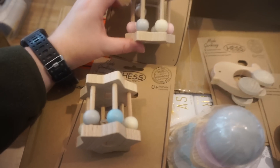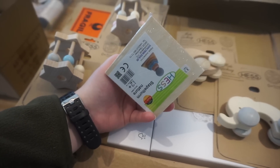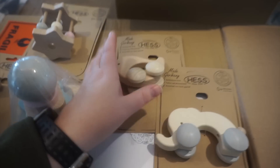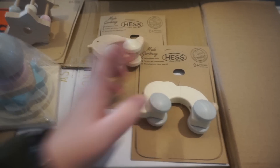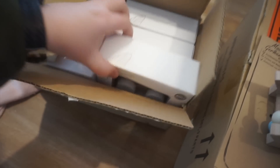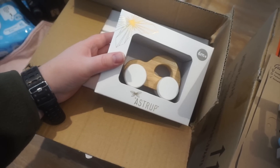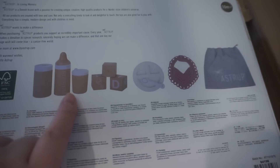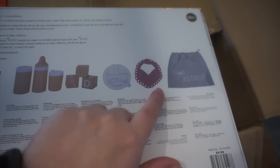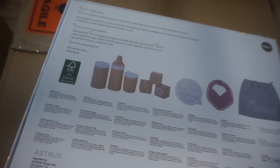I got these two rattles — one's a pink color, one's a blue. Then I got this stacker set, which is a lot smaller than I thought. These little rolly birds and elephants are stunning and so cute. And then I got the Astrup cars, which are just gorgeous — the packaging is stunning — and this Astrup doll feeding set, which is just so gorgeous.